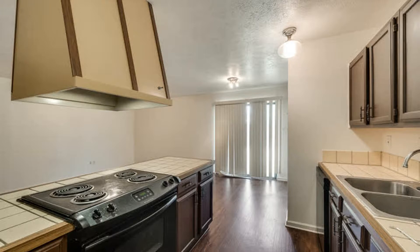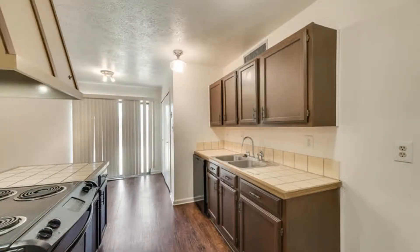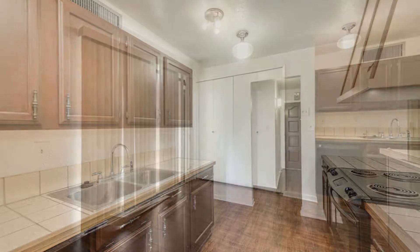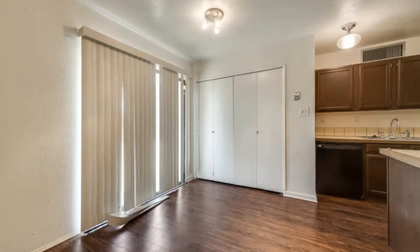This stunning kitchen has a brand new stainless steel range and dishwasher, nice countertops, and ample storage space. The dining area is nicely sized and has a great light fixture.